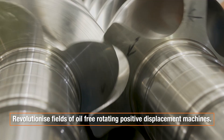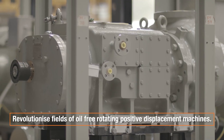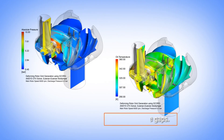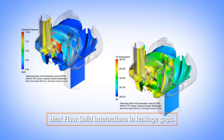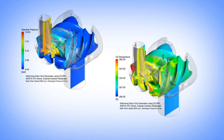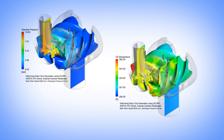SECRET stands for Smart, Efficient Compression, Reliability and Energy Targets. It is aimed to revolutionize the field of oil-free rotating positive displacement machines by understanding the physics of heat, flow and solid interaction in leakage gaps of rotating machines.